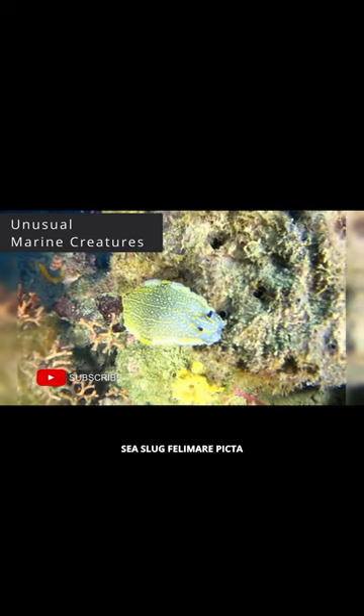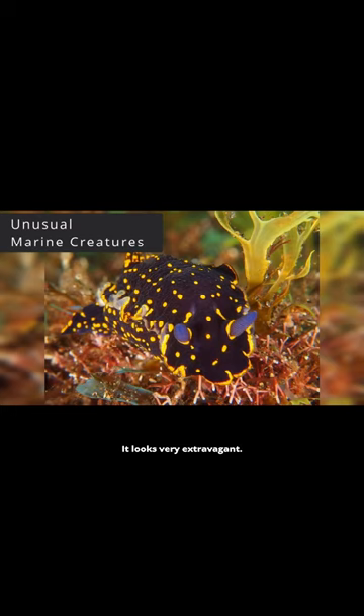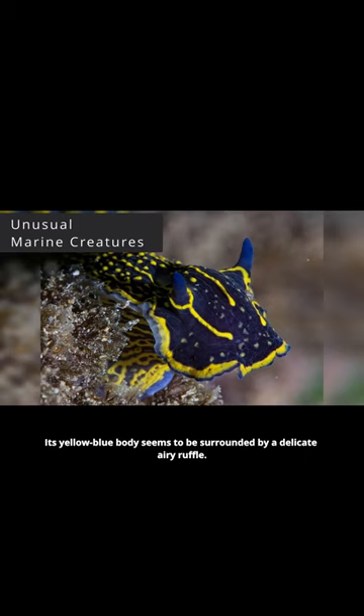Sea slug Felomer picta. Felomer picta is a species of sea slug that lives in the waters of the Mediterranean. It looks very extravagant. Its yellow-blue body seems to be surrounded by a delicate airy ruffle.